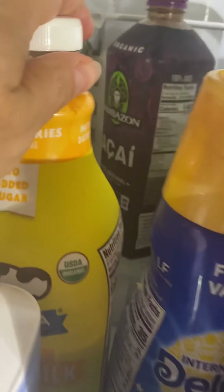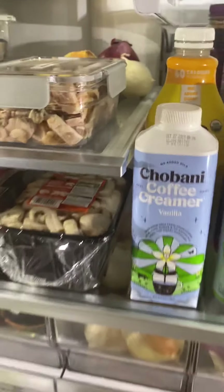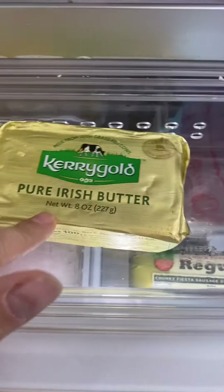I have a lot of alkaline waters in here. If you look to the really back I have that acai juice back there. We have coconut milk for smoothies, half and half, orange juice. I always have roasted garlic olives — always always always. I have to have that.